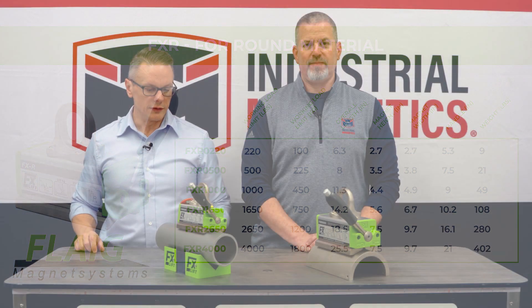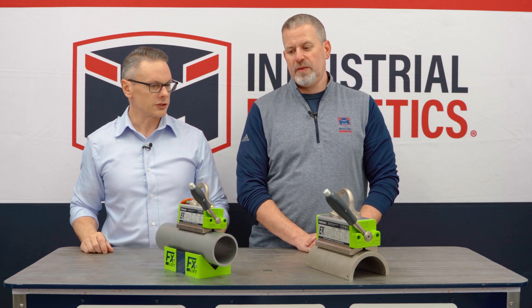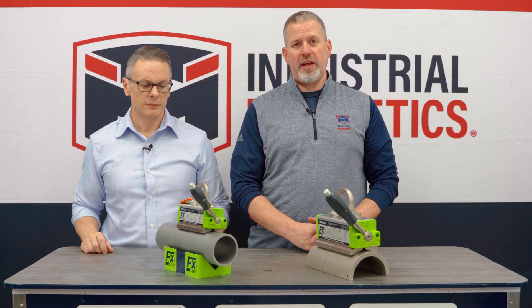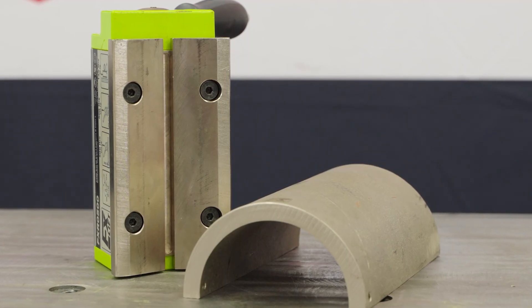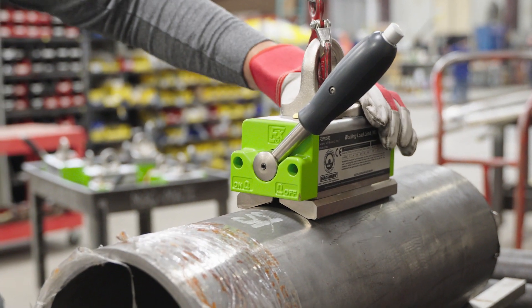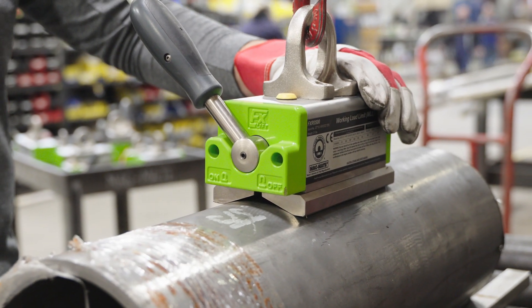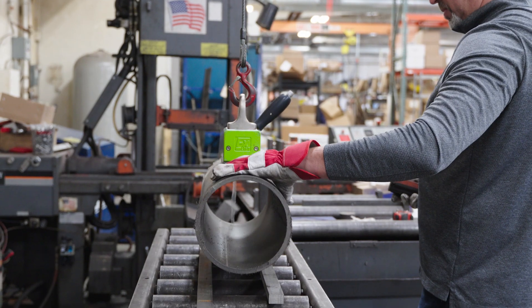There are a variety of applications suited for the FXR line. The FXR magnets are specifically designed to lift round items or curved items. They have special poles that contour the part and they do not lose capacity on round items like many traditional magnets do. This allows operators to safely and efficiently lift and move their parts to desired locations within their operation.